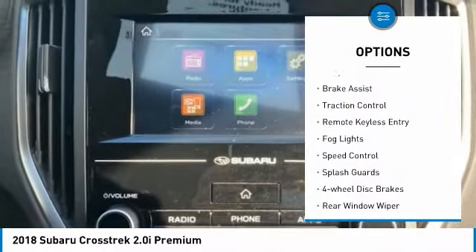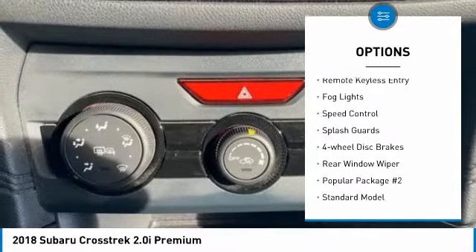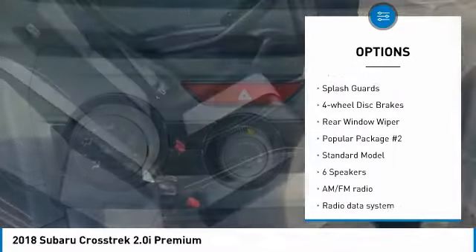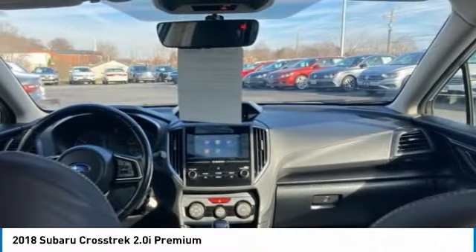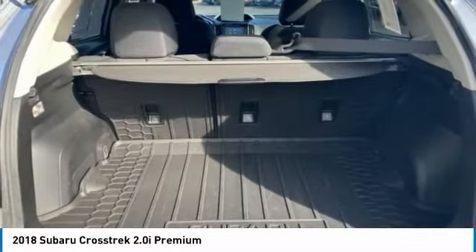Electronic stability control, alloy wheels, brake assist, traction control, remote keyless entry, fog lights, speed control, splash guards, four-wheel disc brakes, rear window wiper.